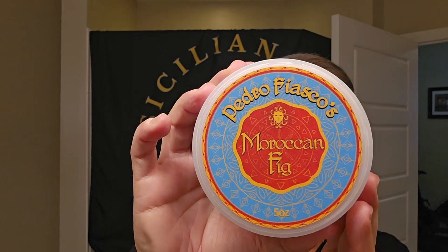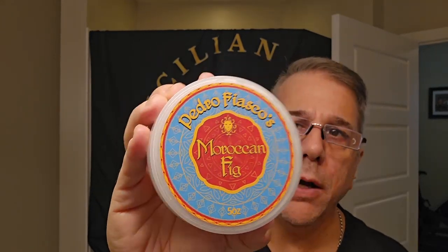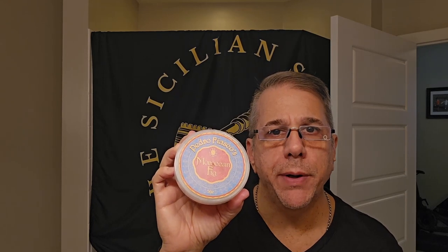Hey everybody, welcome to the channel — welcome back if you've been here before. Got a fantastic shade set up here today, loving the scent off this puck. This is another beauty just in from Ariana and Evans — Moroccan Fig, very very nice. It's the Pedro Fiasco blend, five ounces. We'll do the deep dive into all of this deliciousness in just a moment.